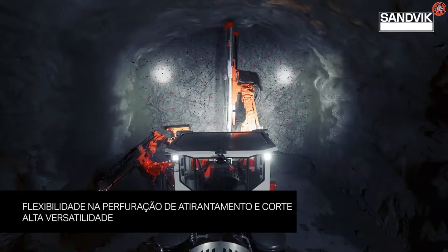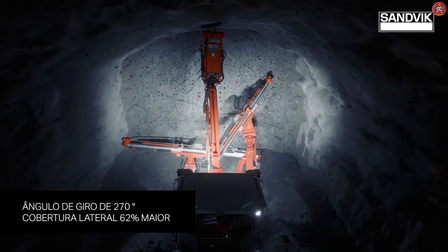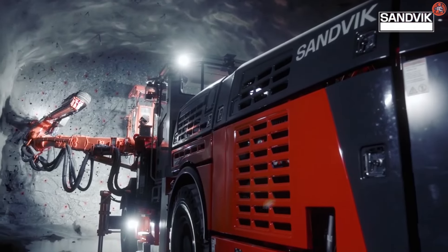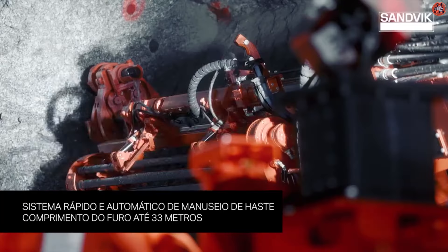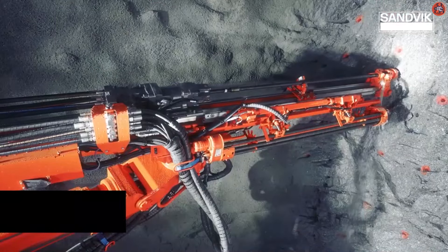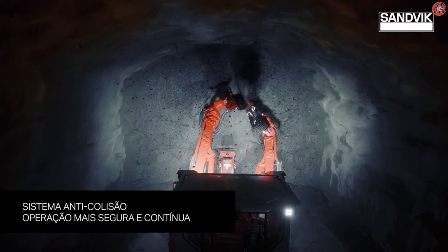The DT923i rig achieves maximum drilling performance and precision thanks to its extensive range of automatic drilling functions. It features fully automated face drilling, boom control systems, and comprehensive drill planning, reporting, and analysis tools. A collision avoidance system option allows for safer and more efficient operations. It is a fully automated I-series tunneling jumbo, capable of drilling the entire face automatically.